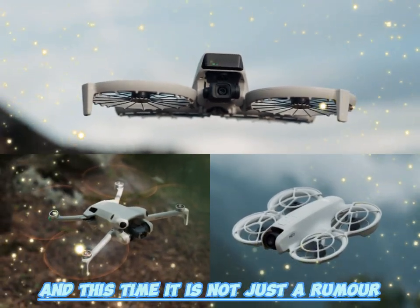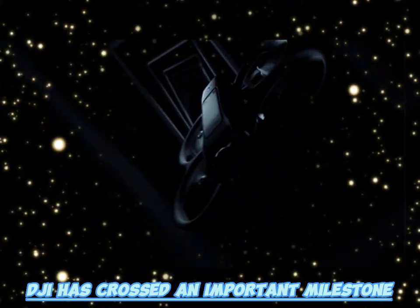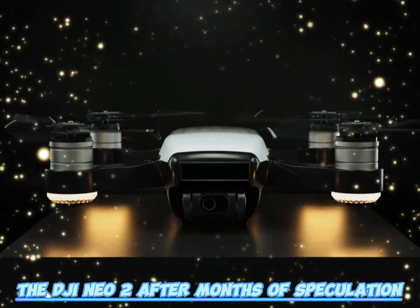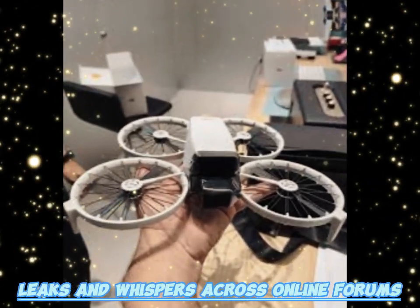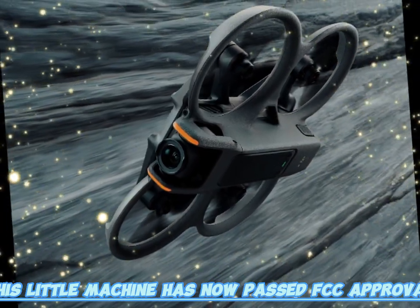The drone world is buzzing again, and this time it is not just a rumor. DJI has crossed an important milestone with its latest palm-sized drone, the DJI Neo 2. After months of speculation, leaks, and whispers across online forums, this little machine has now passed FCC approval.